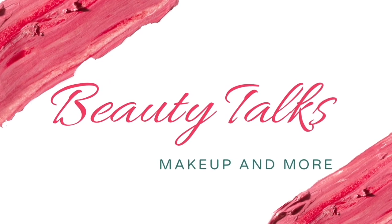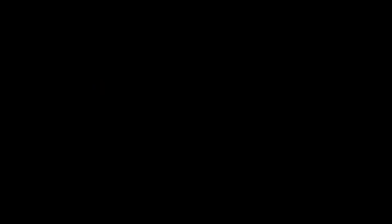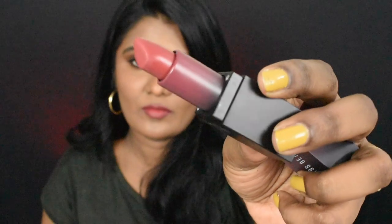So yes, without further ranting, let's quickly jump into the video. The first item is Swiss Beauty HD Matte lipstick in the shade Brandy. It has a mauve, peachy, brown undertone — it's a nude lipstick that suits deeper complexion.